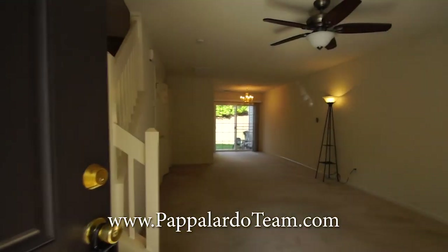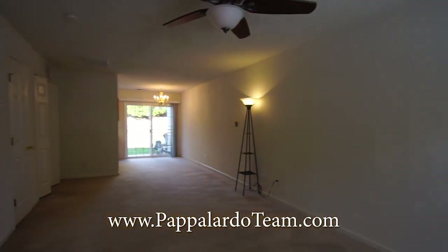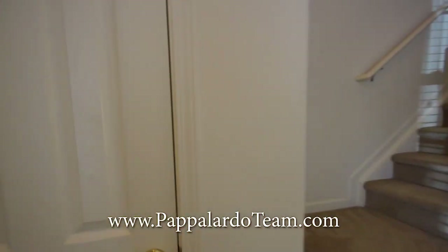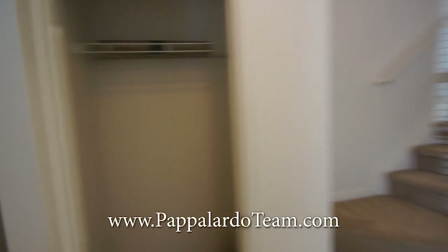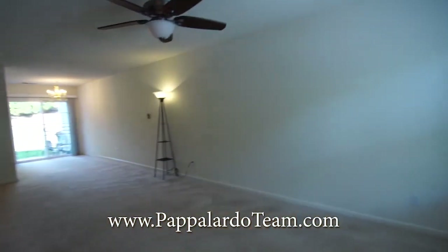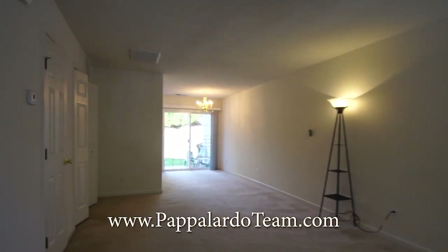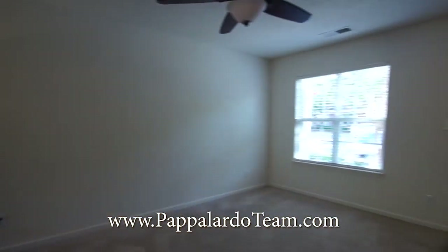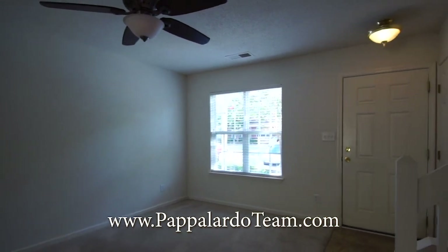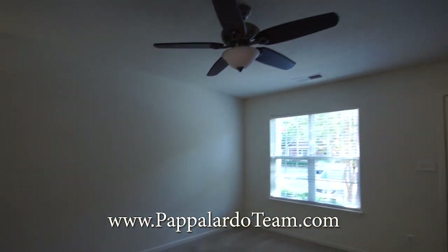Entering through the front door, you come right into the living room. Immediately to our left is the stairs and a coat closet. This is the living room — there's the front door, the front window, and we've got a ceiling fan in here.